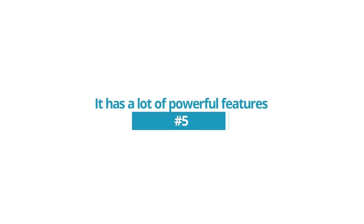Reason 5: It has a lot of powerful features. One of the biggest reasons that customers love the GPS Walks software so much is the wide variety of features that are offered. These are just some of the most loved features on the software.